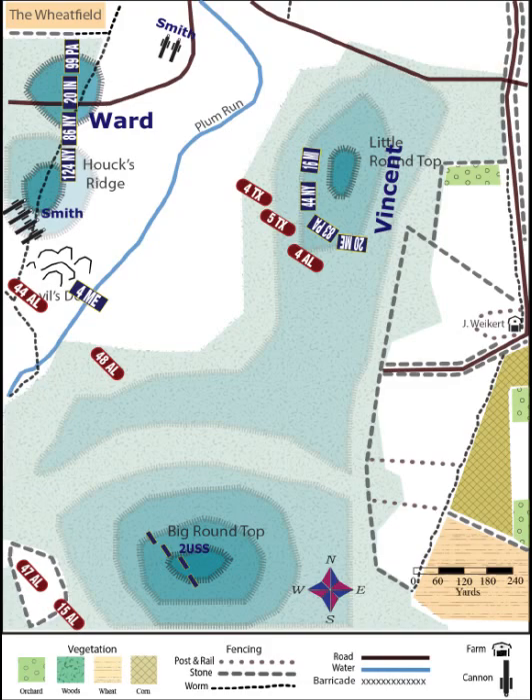Meanwhile, two of Laws' regiments, the 15th and 47th Alabama, climb up Big Round Top, where they fight and finally drive off skirmishers from the 2nd U.S. Sharpshooters Brigade. Also, the 48th Alabama, back in Plum Run Valley, duels with the 4th Maine, assisting the 44th Alabama.